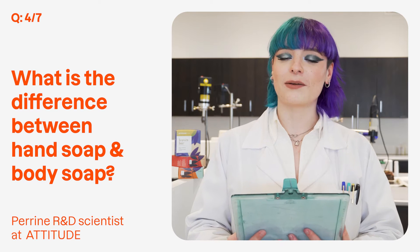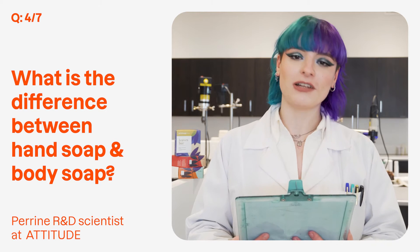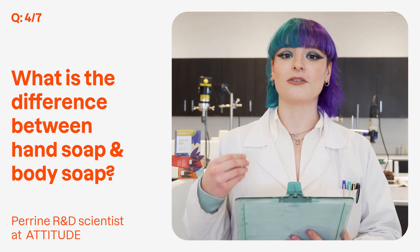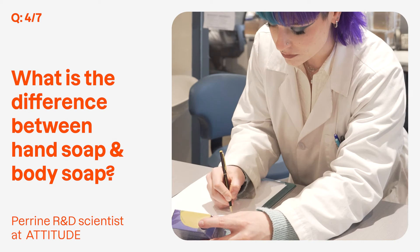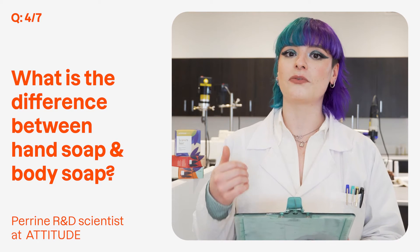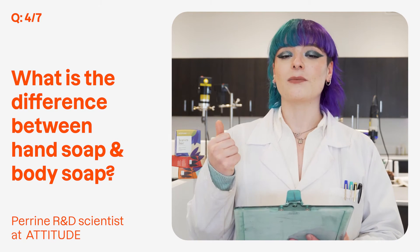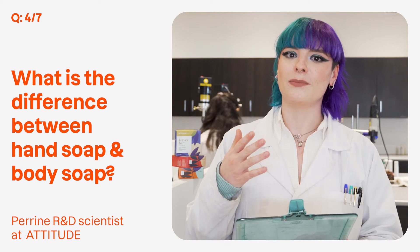Our soaps are made by saponification. In our body soaps, we use olive oil, an oil that is known for its nourishing properties. In our hand soaps, we use avocado oil and shea butter. They are also known for their nourishing properties but for a longer time, because we know that our hands are very dry and we wash them more often.